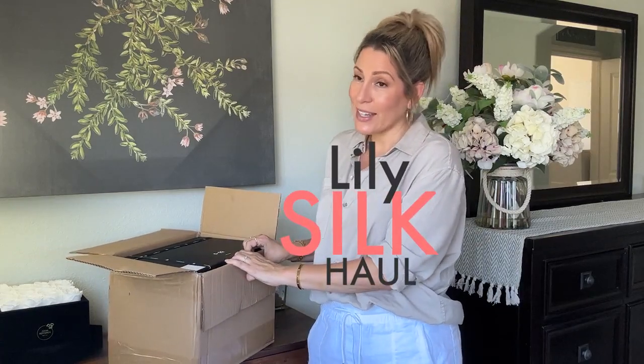Hi there, and welcome to my channel. I'm Liz. Today I wanted to share my newest Lily Silk haul. If you've been on YouTube, you know there are quite a few creators sharing this recently. This is not a paid promotion — these items were not sent to me. Not that that would matter; I think people can give an honest review, but I just wanted to let you know. So I, like you, was watching the videos and a couple of things caught my eye.